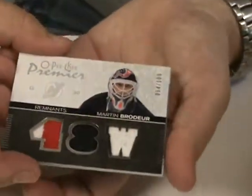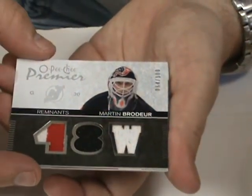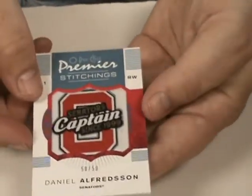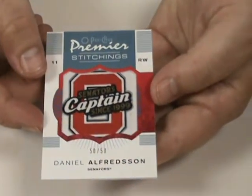Oh, there's Mr. Brodeur. Premier Remnants jersey, numbered 100, three-color. Wow, that's nice. You don't get Devils stuff at three colors often. And then we got Daniel Alfredsson, another Premier Stitchings, numbered 50 — 50 of 50.